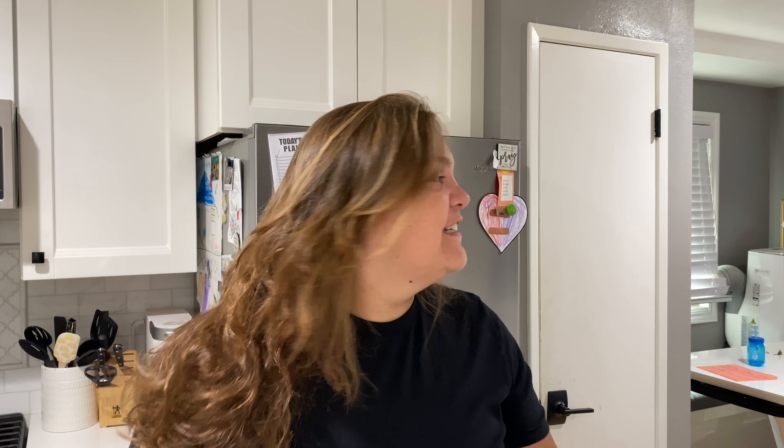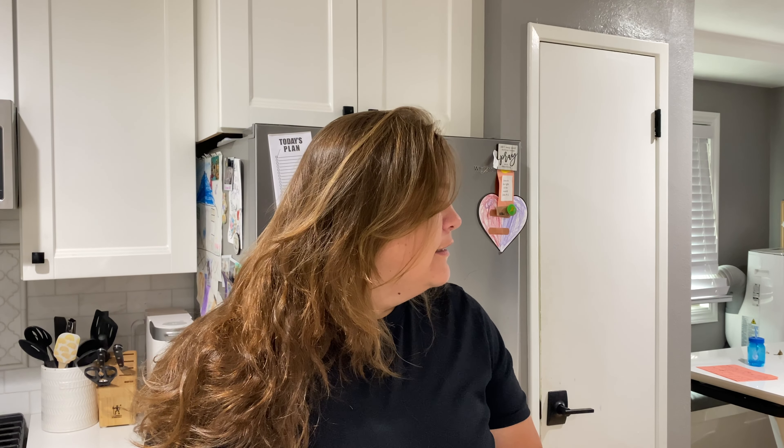Good morning, everyone. My name is Heather. Thank you so much for tuning into today's video. This is going to be a closet clean, a little bit of declutter, but mostly just cleaning and organizing. I just wanted to show you guys that sometimes it takes zero money, but a little bit of effort to improve your space.